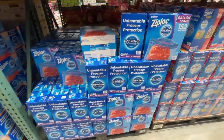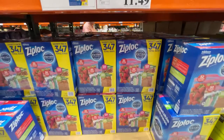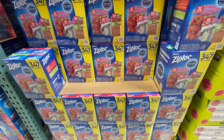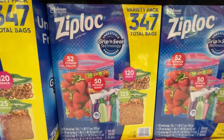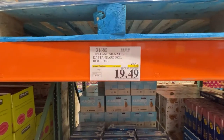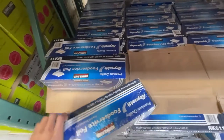Gallon freezer bags, 152 count. And then these in multiple sizes, $3.47.